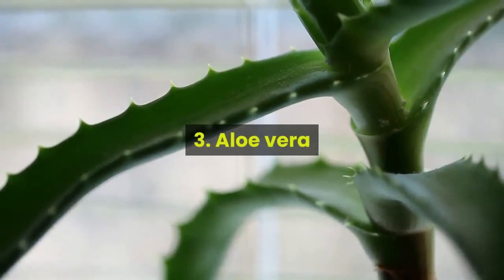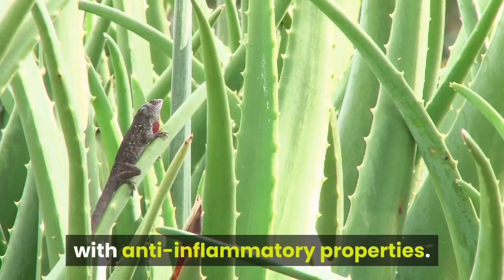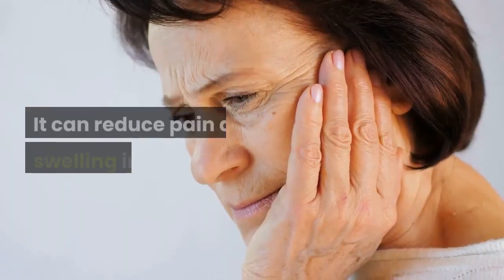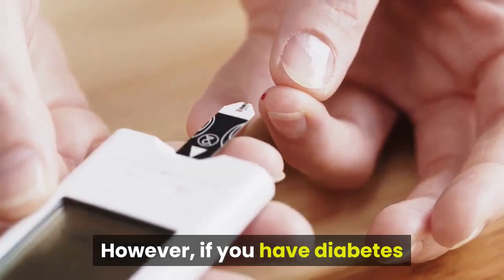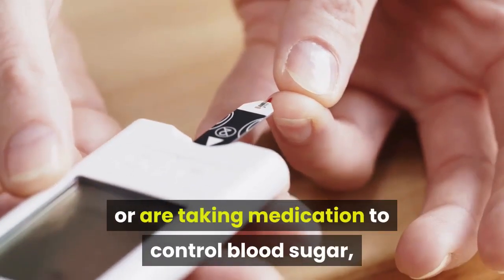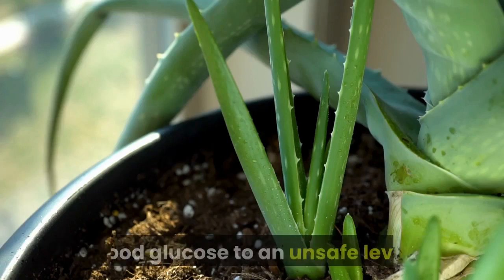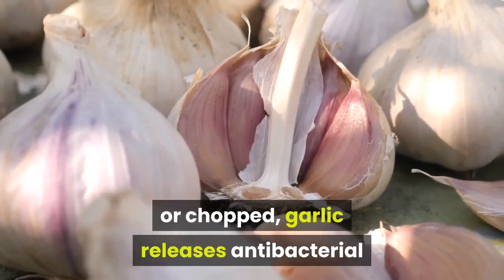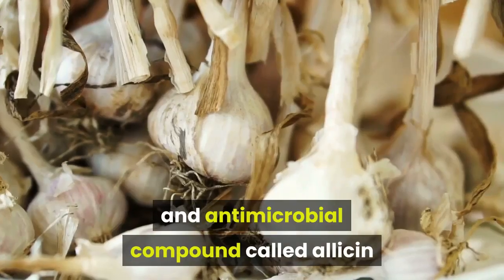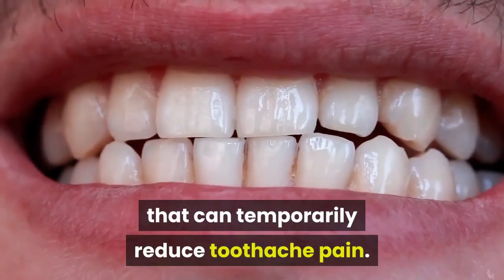Three — aloe vera. Aloe vera is an antioxidant-rich plant with anti-inflammatory properties that can reduce pain and swelling in the mouth. However, if you have diabetes or are taking medication to control blood sugar, aloe vera could potentially lower your blood glucose to an unsafe level. In summary, when crushed, chewed, sliced, or chopped, garlic releases the antibacterial and antimicrobial compound allicin, which can temporarily reduce toothache pain.